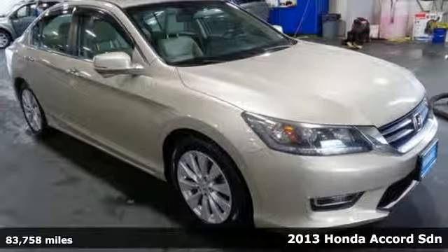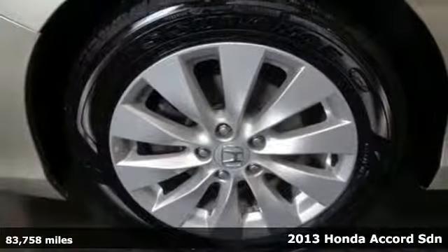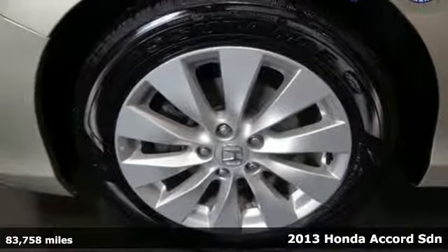Here's a 2013 Honda Accord Sedan. Honda has a world-renowned reputation for reliability.